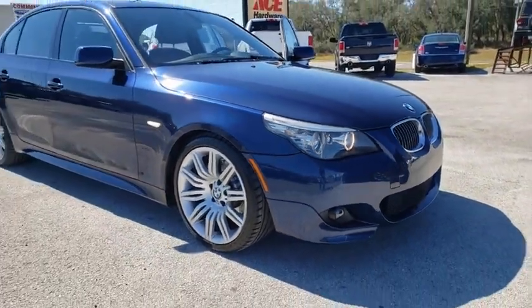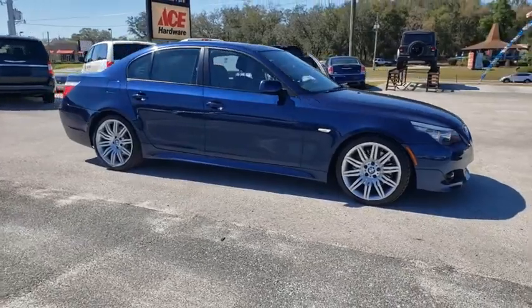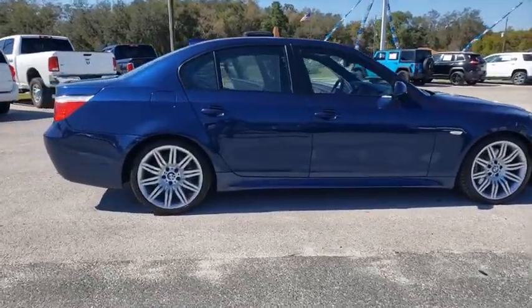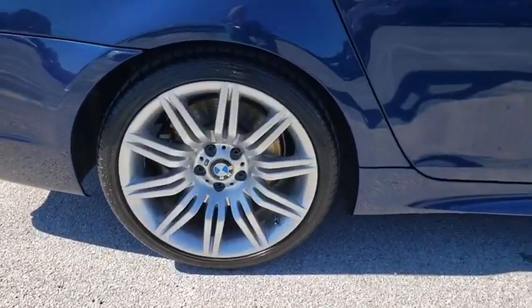Stop by and take a look at the 2010 BMW 5 Series. The 5 Series incorporates bold styling cues that departed from BMW's traditional styling language. If you are looking for excitement and boldness, the 5 is for you.